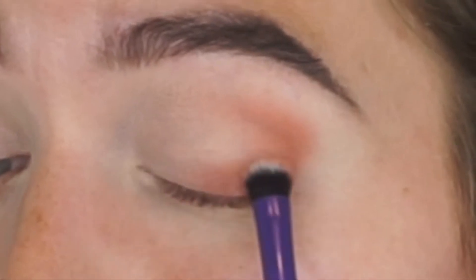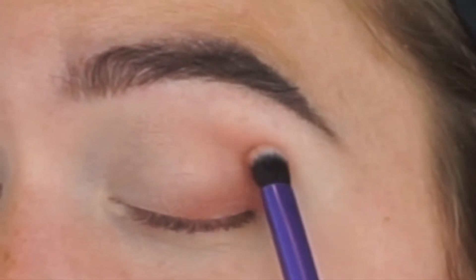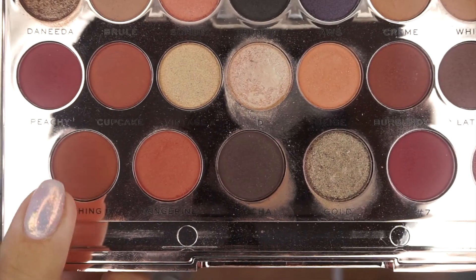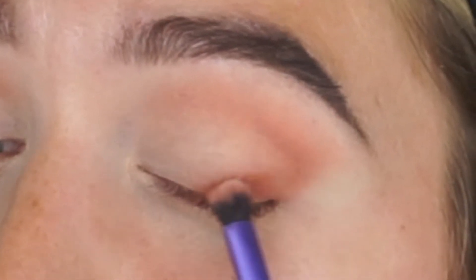I'm applying the color to the outer corner and smudging it a bit onto the mobile lid, keeping the more intense part in a C-shape. Then I'm taking a slightly darker shade and going a little bit closer to the lash line, blending it into the mobile lid on the outer corner only.